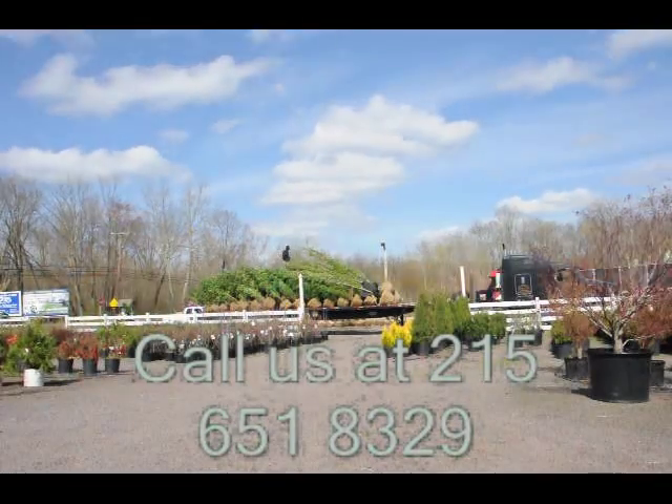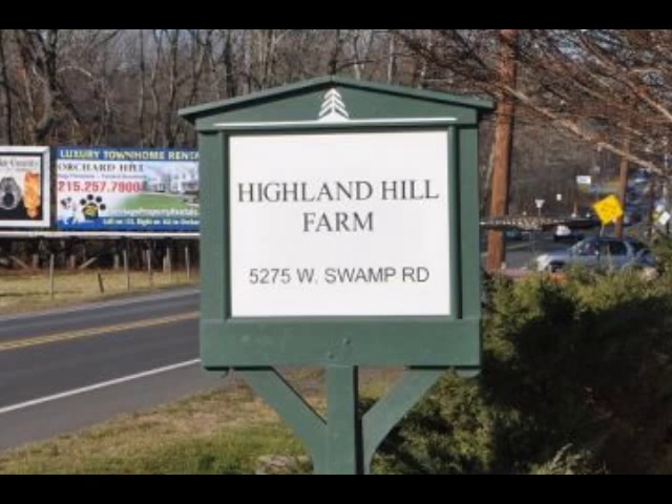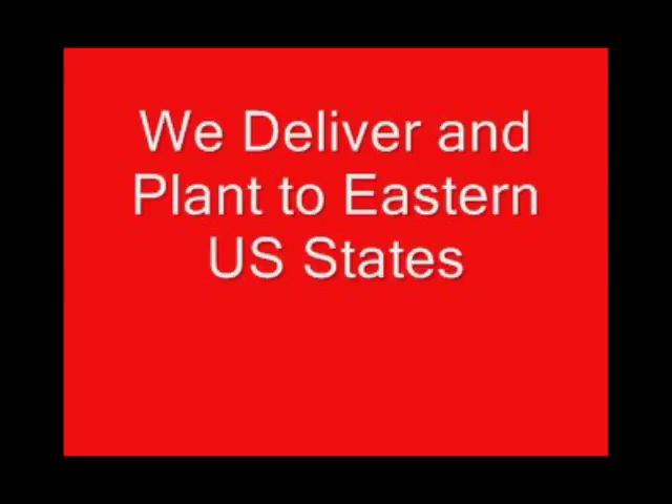Highland Hill Farm is located in Fountainville, PA in Bucks County. We're situated close to Philadelphia and New York, so we service the Philadelphia, New York metropolitan area as well as the Washington, D.C. corridor. We ship from our Lenoir, North Carolina facilities, our Fountainville facilities, and our Milan, PA facilities.